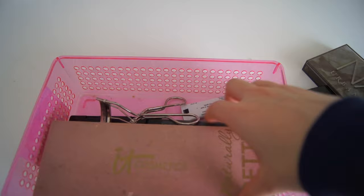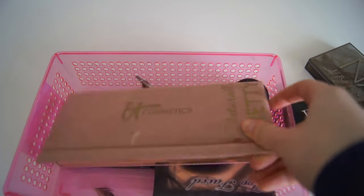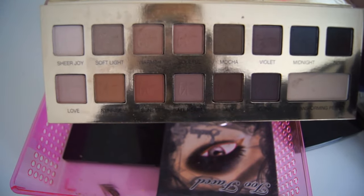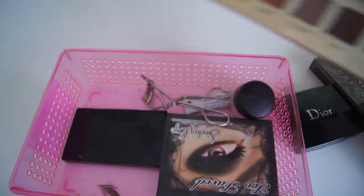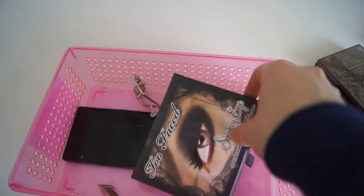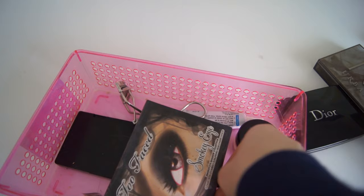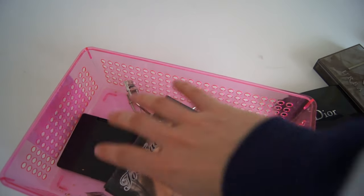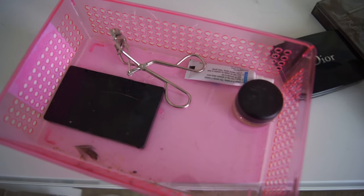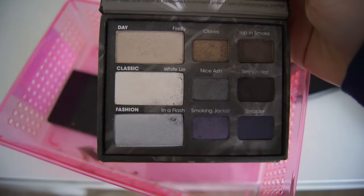I have the IT Cosmetics Naturally Pretty Palette — I don't use this very often but it is really pretty. Then I have the Too Faced Smokey Eye Palette, which I've also never used. It has really chunky packaging which I'm not a fan of, but it looks really pretty.